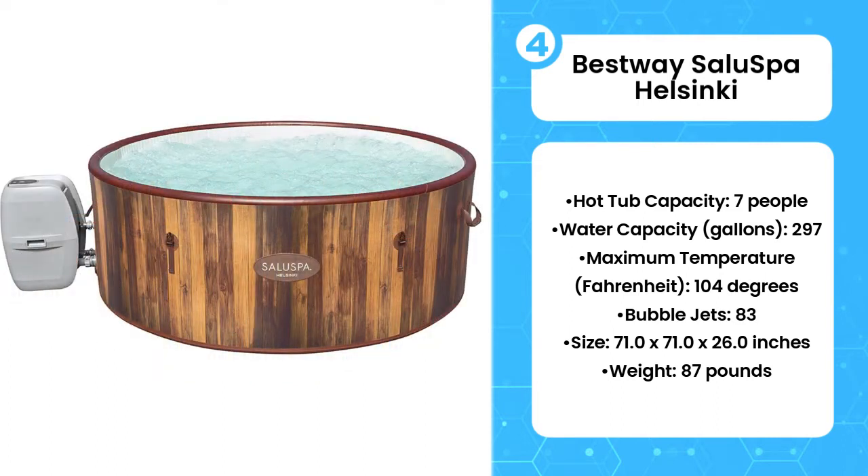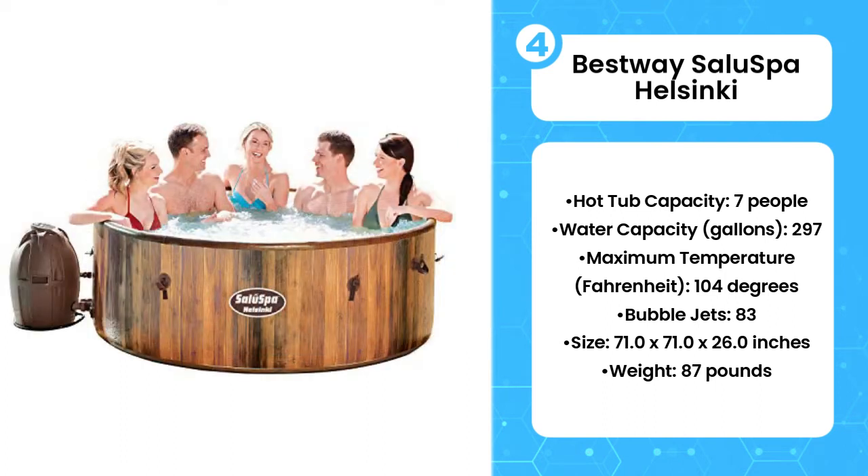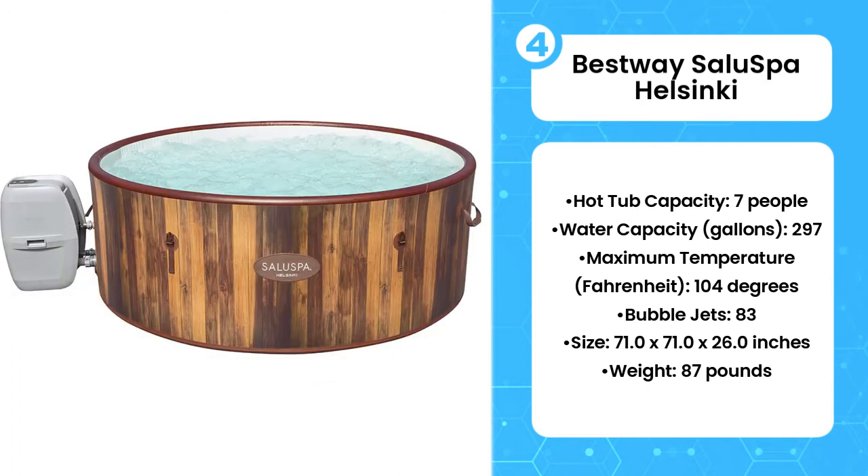The attached water pump is also used to inflate the Helsinki, which can accommodate up to seven people. Atop the pump are controls for temperature and water jets, as well as a timer which can be used to set the temperature up to 72 hours in advance.